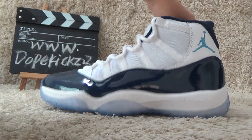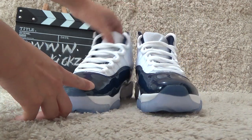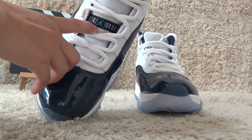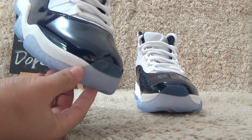For the front we can also find the Air Jordan here on the tongue, and for the toe it's clear designs.